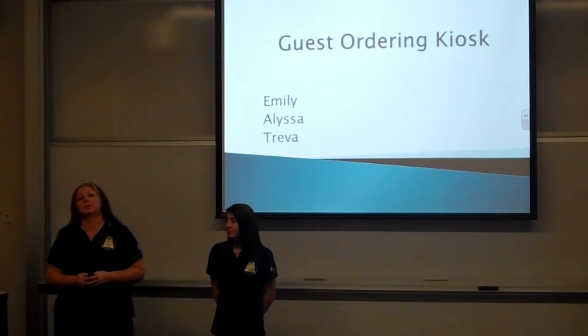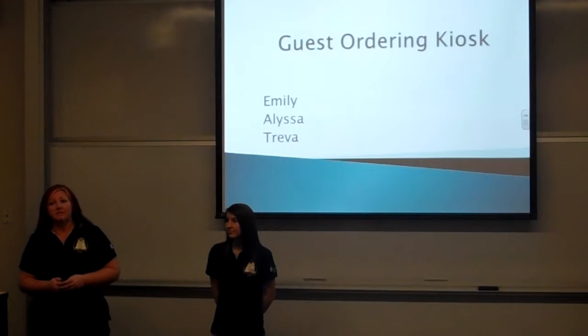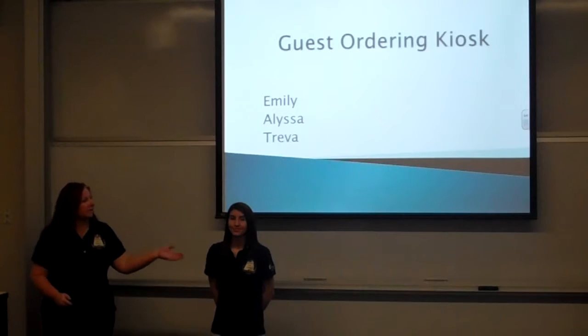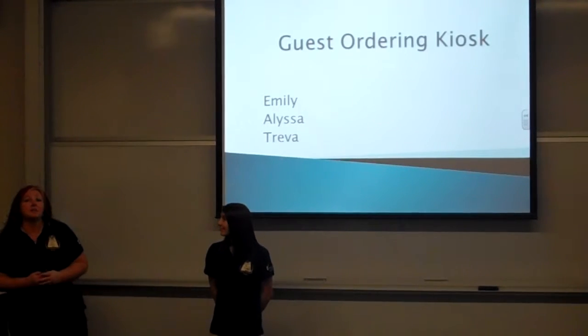When she called the room service specialist, she was informed that it would be 10 to 15 minutes before she could get her grandmother's meal order because she was taking guest orders in another patient's room. My name is Treva, this is Emily, and this is Alyssa, and we think this is a problem.